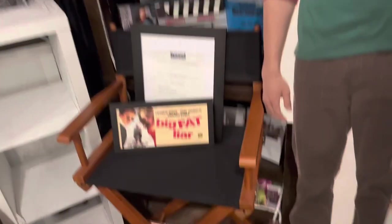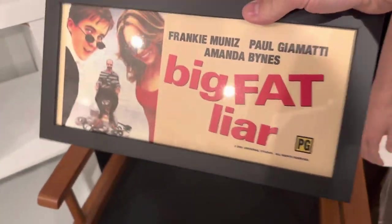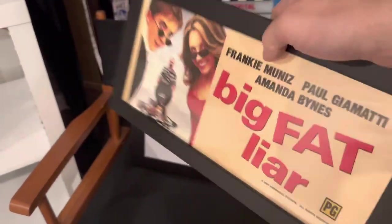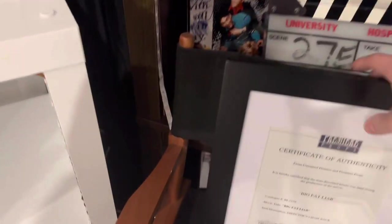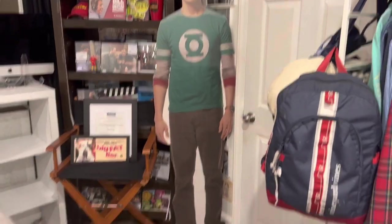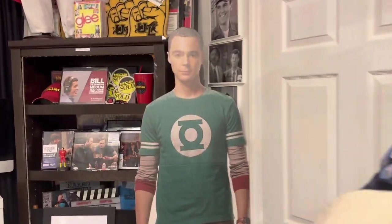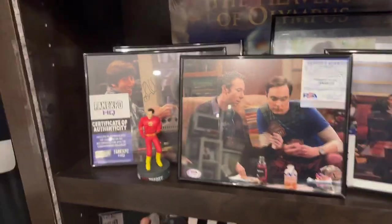Over here I have my Big Fat Liar piece — this is the kind of piece they would use at a movie rental place to rent movies — and my COA for my chair back from Big Fat Liar. Then my Sheldon cardboard cutout that I just got at the Christmas show in Greenville, South Carolina. My Glee collection, my Me Come Auto Auction collection, and my Big Bang Theory collection — this is new.